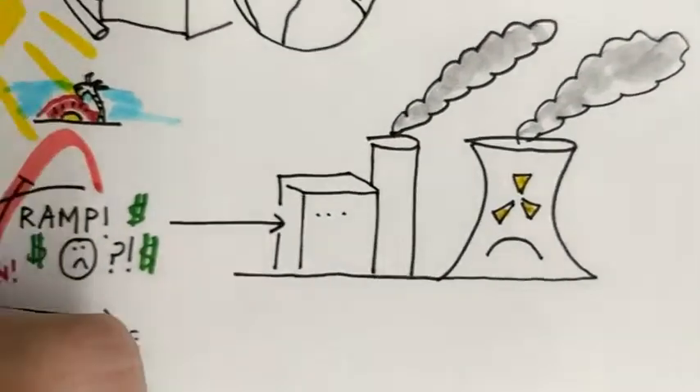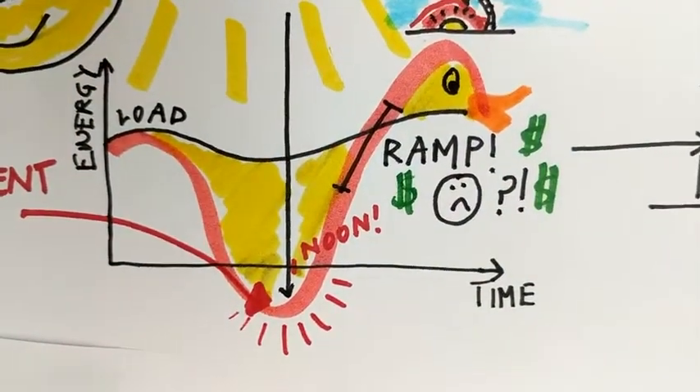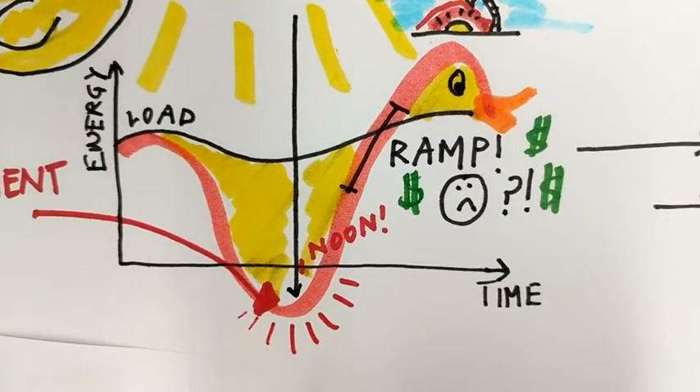These twin problems of curtailment and aggressive ramping compose the duck curve, which gets its name from the effect of the load curve looking like the back of a duck. Sort of.